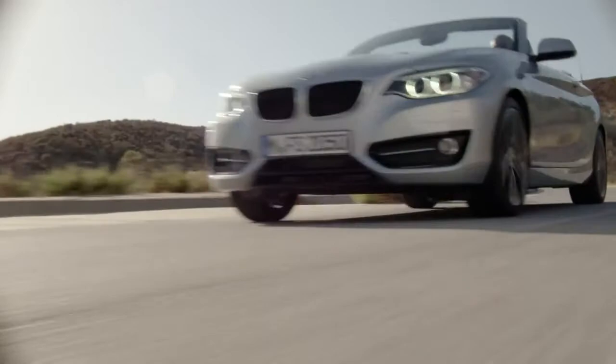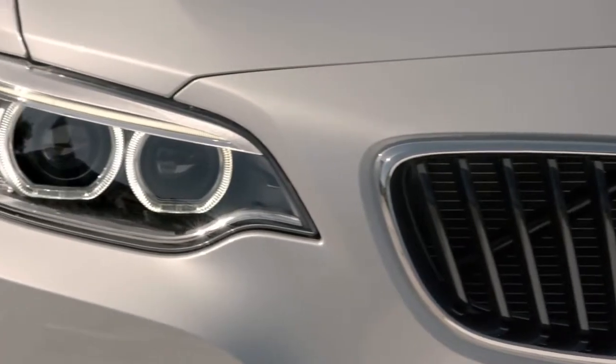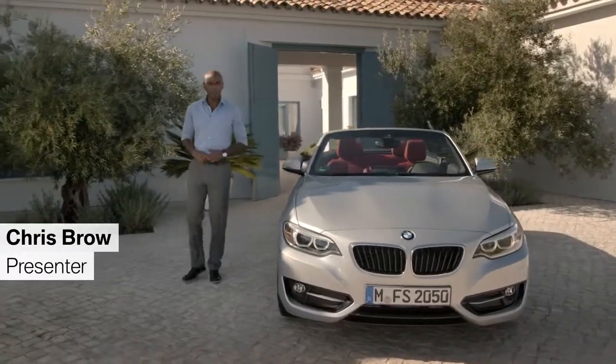This is the first ever BMW 2 Series convertible. Stay tuned for the next five minutes to get all you need to know about this new car. After the BMW 2 Series coupe, BMW now presents the convertible.